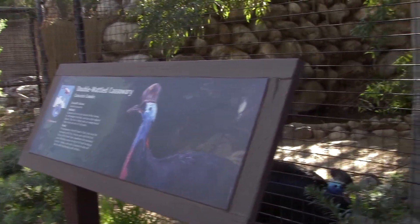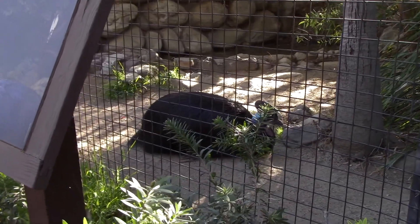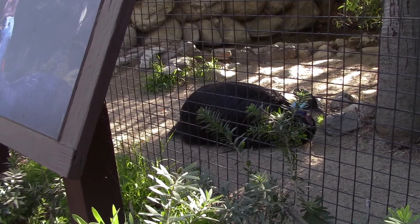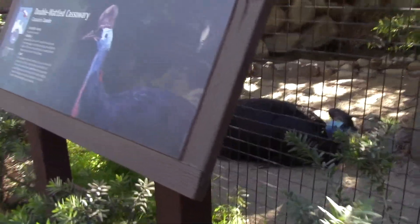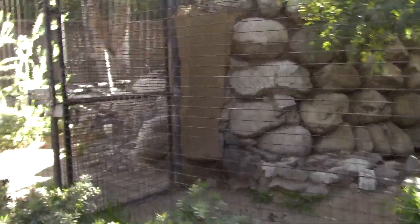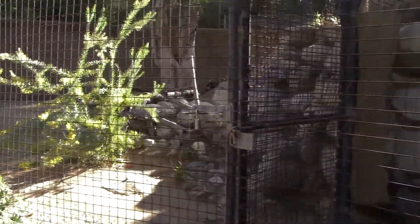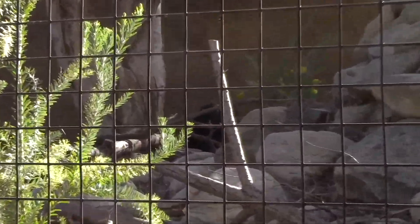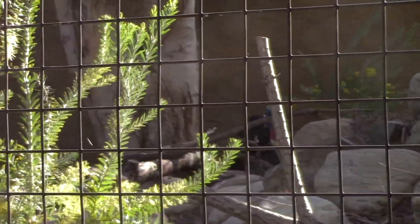The double-wattled cassowary, right there, taking a break. Taking a nap — sounds like someone refuses to take a little break. Here's the other one right there by the rocks.